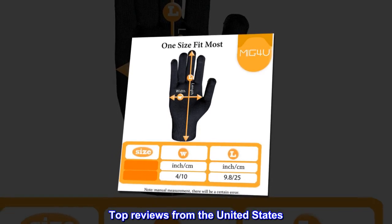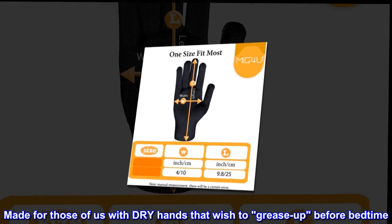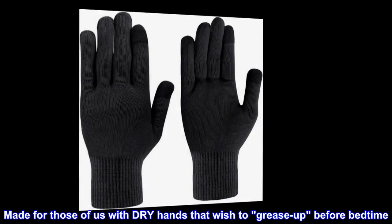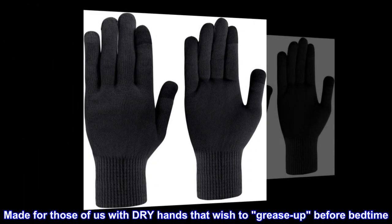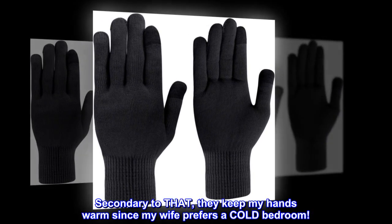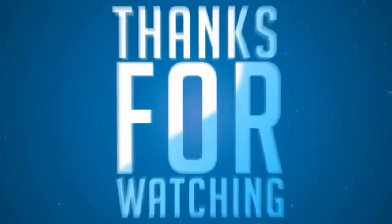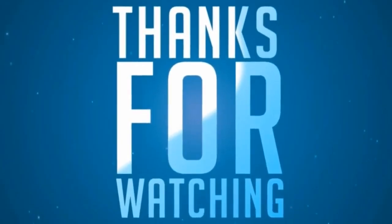Top reviews from the United States. Made for those of us with dry hands that wish to grease up before bedtime. Secondary to that, they keep my hands warm since my wife prefers a cold bedroom.